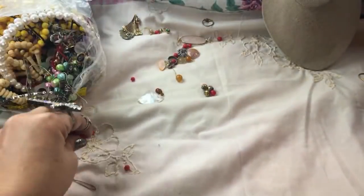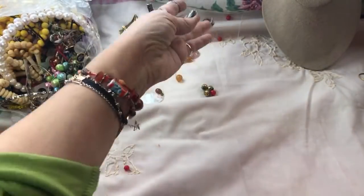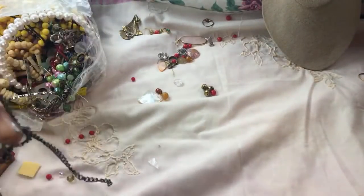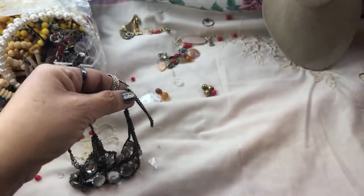More broken pieces — let me put this over there. Lots of broken pieces too, but there's a pretty one — another boho piece.